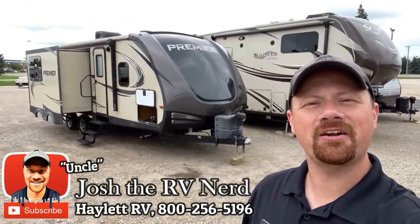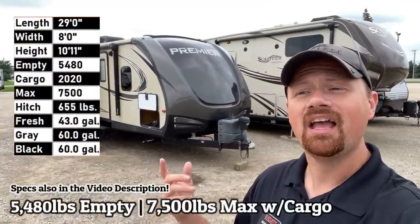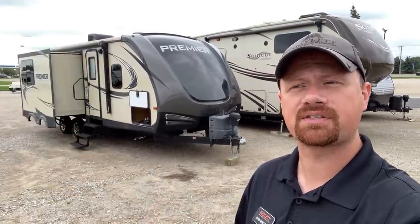Hey everybody, Josh the RV Nerdy here at Hayland RV of Coldwater, Michigan, and I was excited to see this one come in. It's a Bullitt 24 Rear Kitchen Premier Series, which is their upscale series.